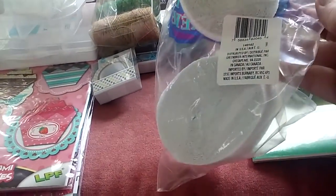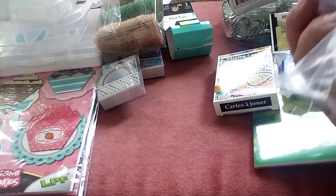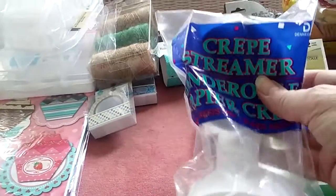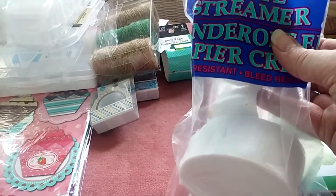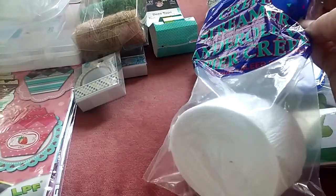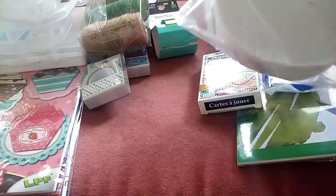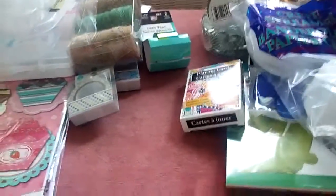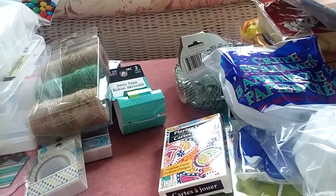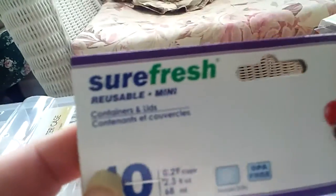I'm not sure how many feet are on there, but I'm sure I can make plenty of rosettes. This is also a rebuy — little plastic containers. They're in the craft area, but today I found them on an end cap in the food area.